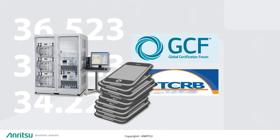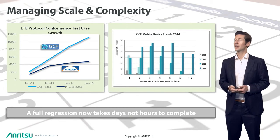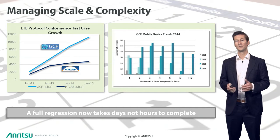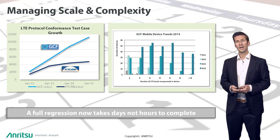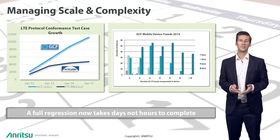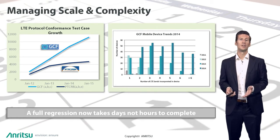Let's have a look at some of the challenges faced in today's mobile communications marketplace. Device manufacturers have access to a truly global set of opportunities but with it comes a number of problems. If you look at this graph on the left, we can see that the number of LTE protocol conformance test cases has increased enormously in the last three years for both the GCF and the PTCRV. And the GCF tells us that the number of supported bands continues to grow in approved devices going through their certification scheme. All of this is driven by innovation, technology requirements, and the different bands used by today's global operators, which means a whole lot of testing that takes a lot of time. A full regression these days can take days not hours, and we all know that time is money.